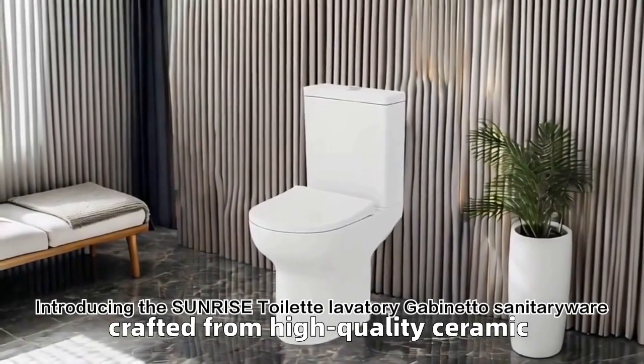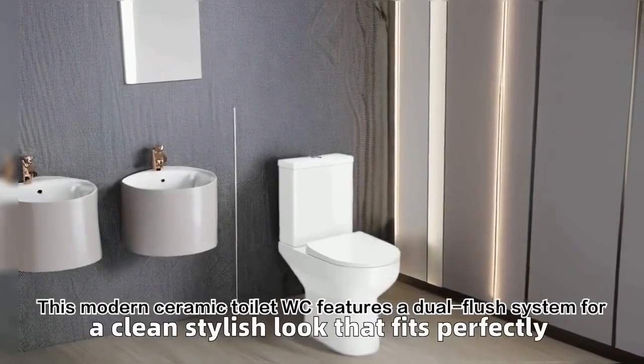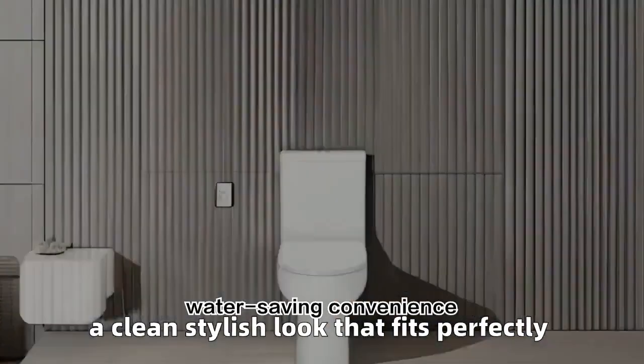Introducing the Sunrise Touralette Lavatory Gabonetto Sanitary Wear. This modern ceramic toilet WC features a dual-flush system for water-saving convenience.